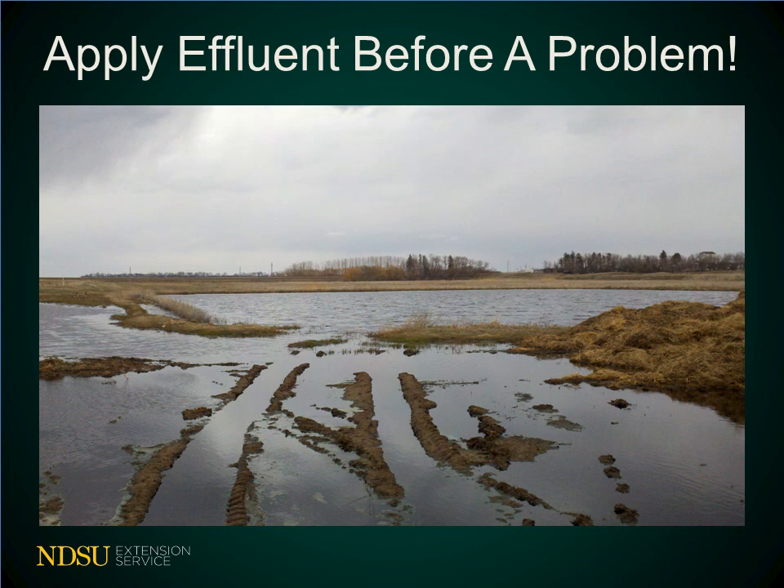Containment pond management needs to be a proactive management practice and done before an issue has a chance to arise. A full containment pond may discharge its water, causing pollution to a downslope water body. A discharge event may erode away pond banks and require extensive and expensive dirt work to fix. It is important to routinely check the containment pond, water diversions, and other earthen structures for structural soundness and any signs of erosional damage or seepage.